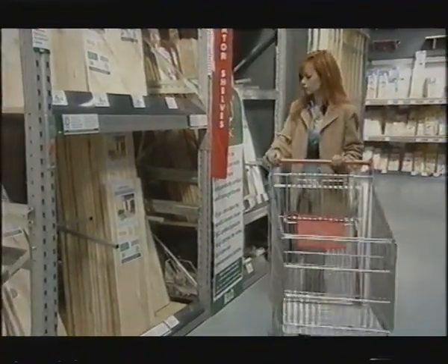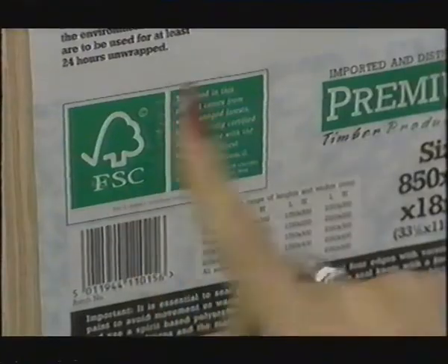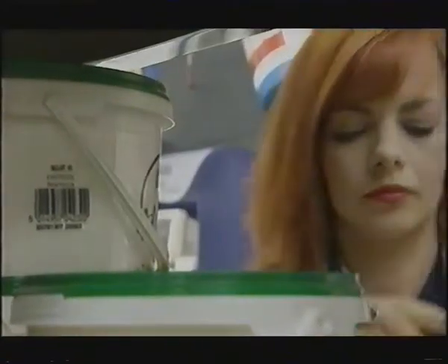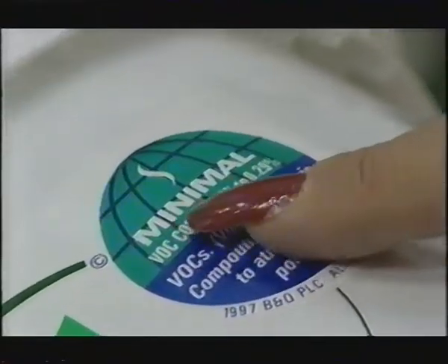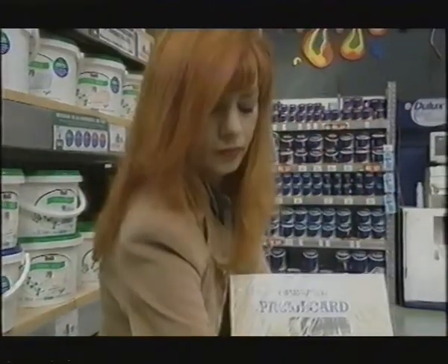So it was off to the DIY stores. If you want to save the rainforest, look out for the FSC label — that's the Forest Stewardship Council, who check that wood has been taken from a managed forest. Anne also found some paint with a low VOC content, which means it's a lot less toxic, but it needed more coats than the average paint.